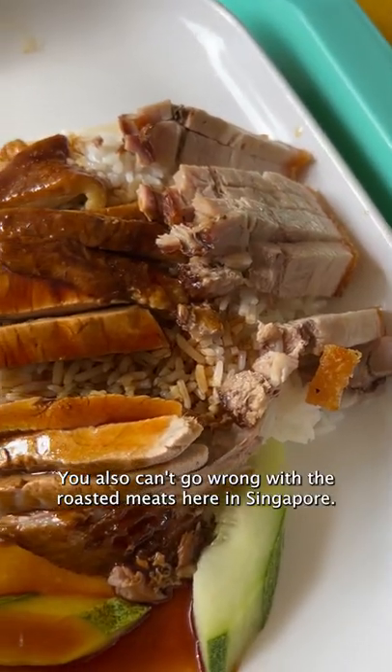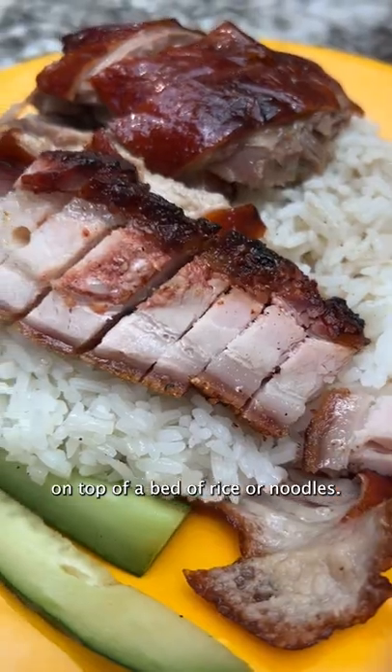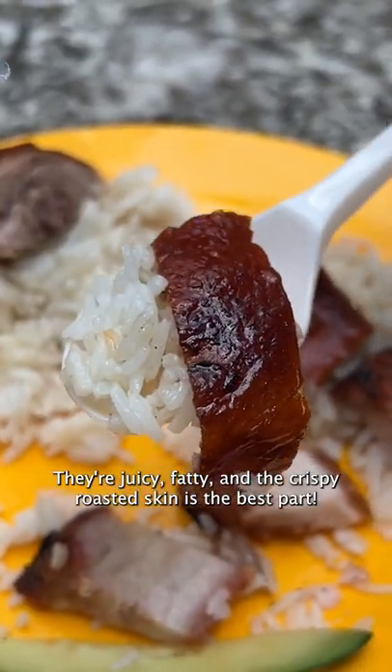You also can't go wrong with the roasted meats here in Singapore. You can choose between pork, duck, and other varieties on top of a bed of rice or noodles. They're juicy, fatty, and the crispy roasted skin is the best part.